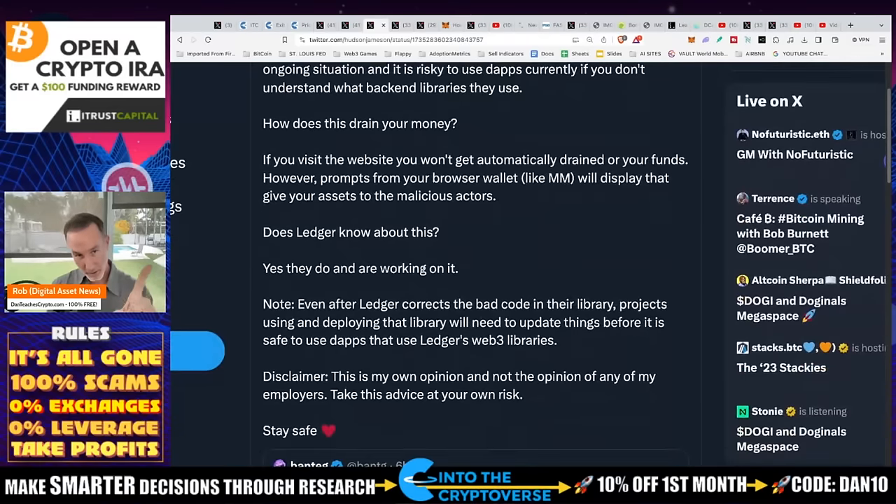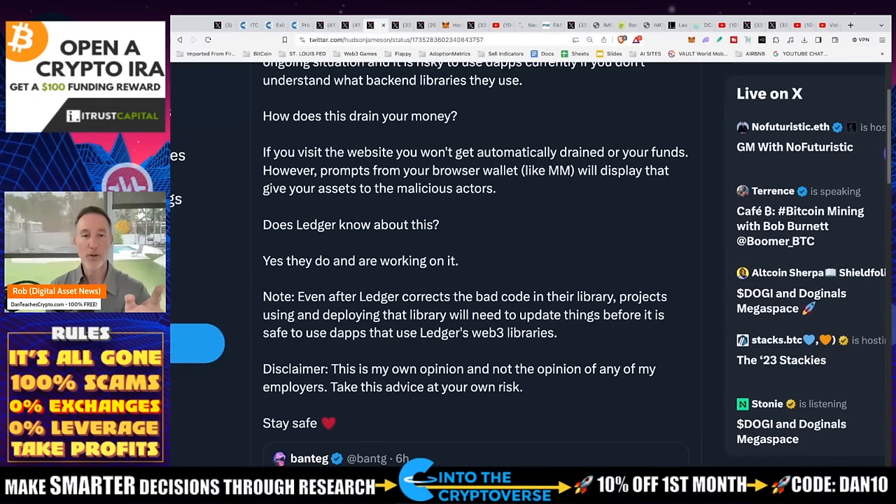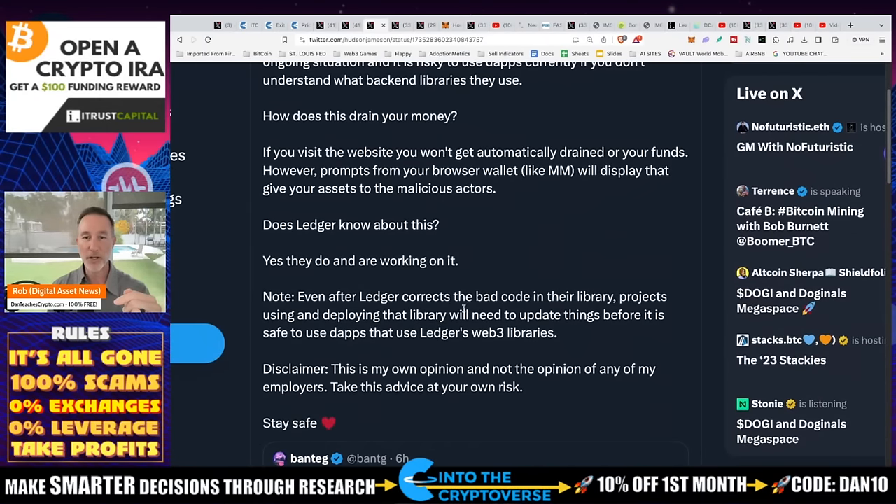Does Ledger know about this? Yes, they do and they're working on it. Note: even after Ledger corrects the bad code in their library, projects using and deploying that library will need to update things before it is safe to use dApps that use Ledger's Web3 libraries. Let me say that one more time — even after Ledger corrects this, the projects that are using and deploying that library will need to update things. So even when Ledger fixes it, the dApps may still be screwed up.